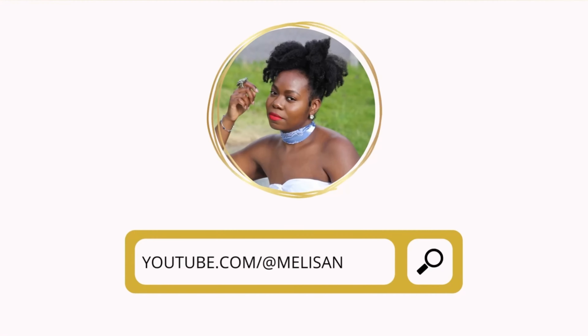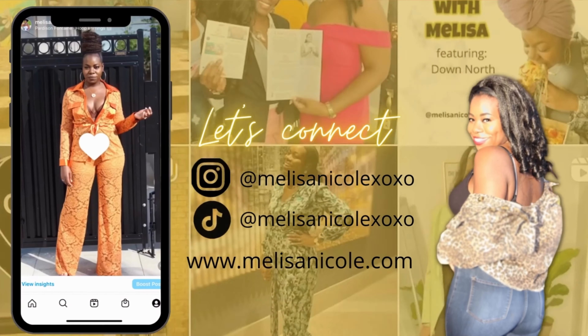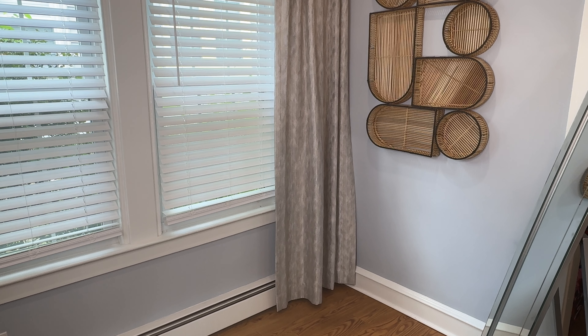Hey beautiful people, it's your girl Melissa Nicole, and thank you all for coming back to my channel. I know it's been a while since I've had an official YouTube video, but this Janae Nailer collection with Target sent your girl online and into those Target stores really quickly. Today I'm going to be doing the try-on haul. I have worn one of the dresses already and I'm going to insert a clip. I still have four other pieces that I haven't tried on yet, so we're going to try them on.